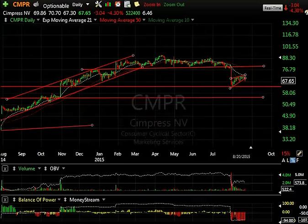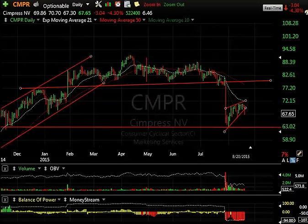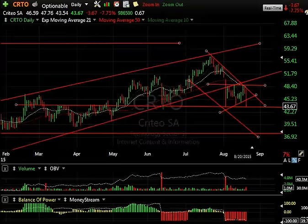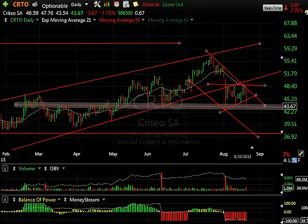CNPR is a boxer short as well. The top is broken, the bear wedge is there. We dropped back 3.04 today at 4.3%. I'm looking for a test of 63, and it dropped to 56. Another boxer short — came down, bounced, came down, bounced, formed the big wedge and broke down today, dropping 3.67 or 7.75%. Look where it is: right on support. We break here, we're looking at 37.8.